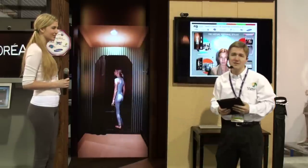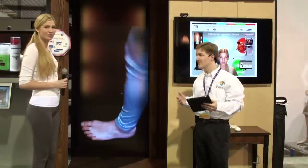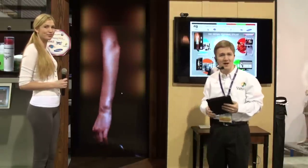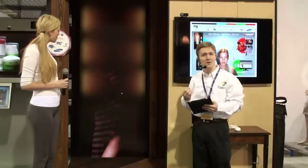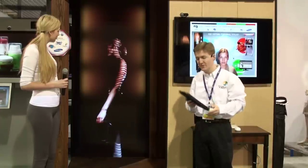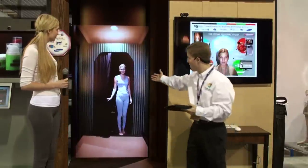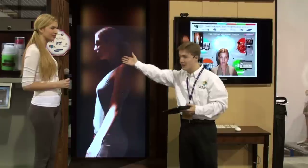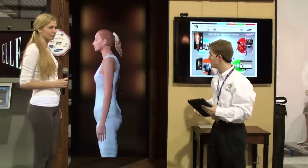This is a process that takes all of about 12 seconds, at the end of which we will have an avatar that is a perfect body replica of Hannah, which gets saved to her personal profile in the cloud. That profile is then accessible on handheld devices, at home, in the department store, or in other stores like pharmacies, as we'll see during this demonstration.